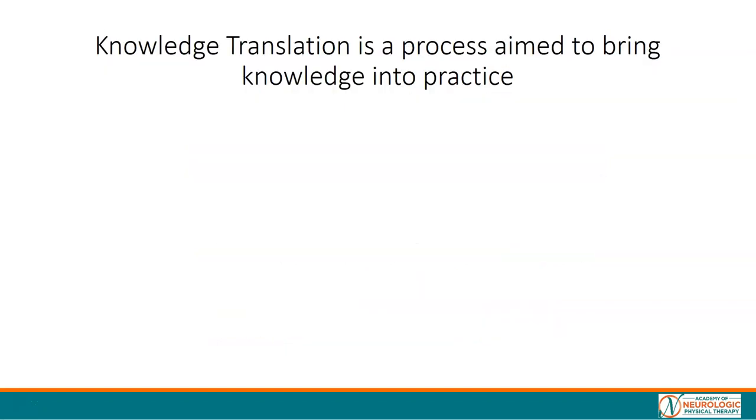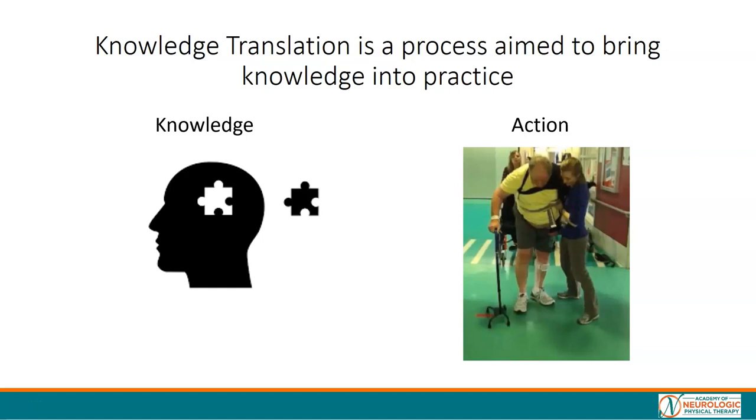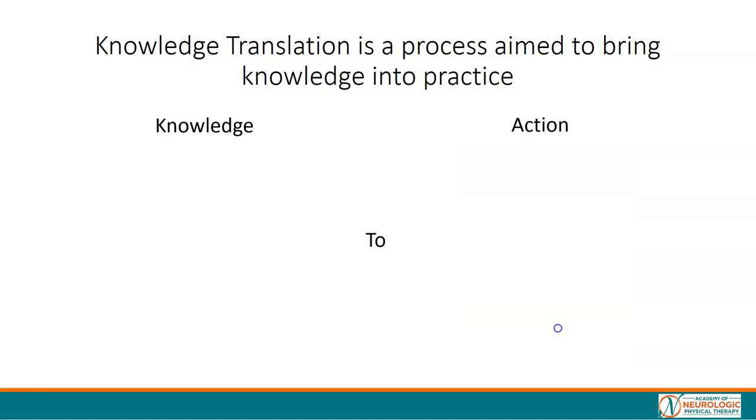Knowledge translation is a process aimed to bring knowledge into practice — knowledge to action — and we hope that this tool will help bring your knowledge to action and change your practice.